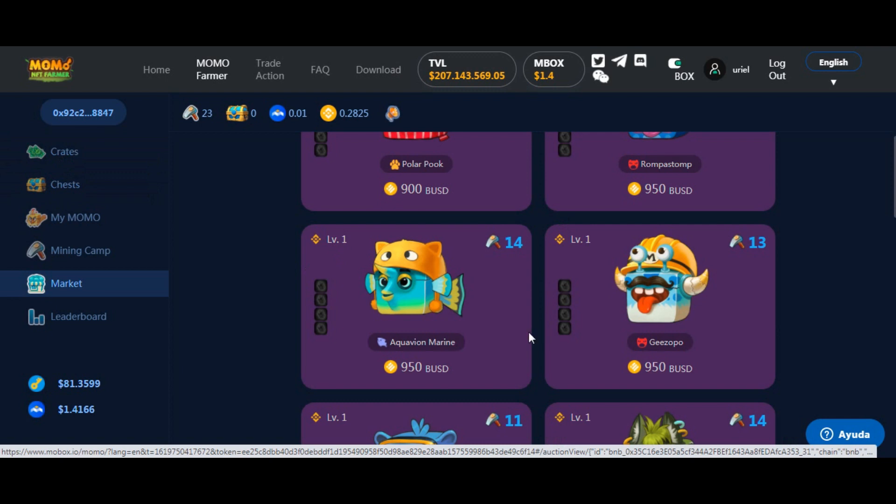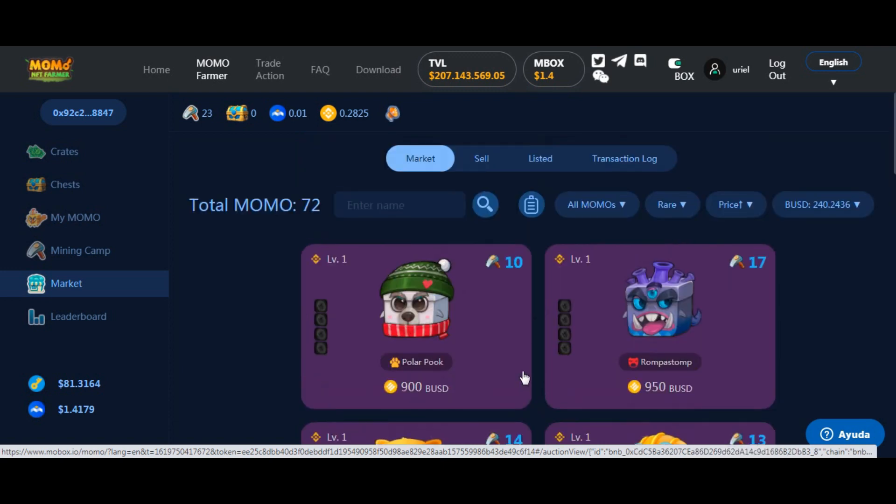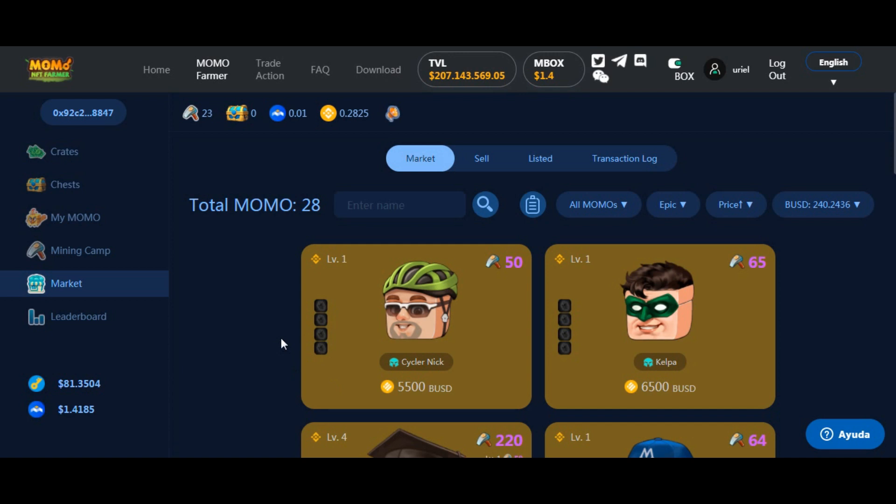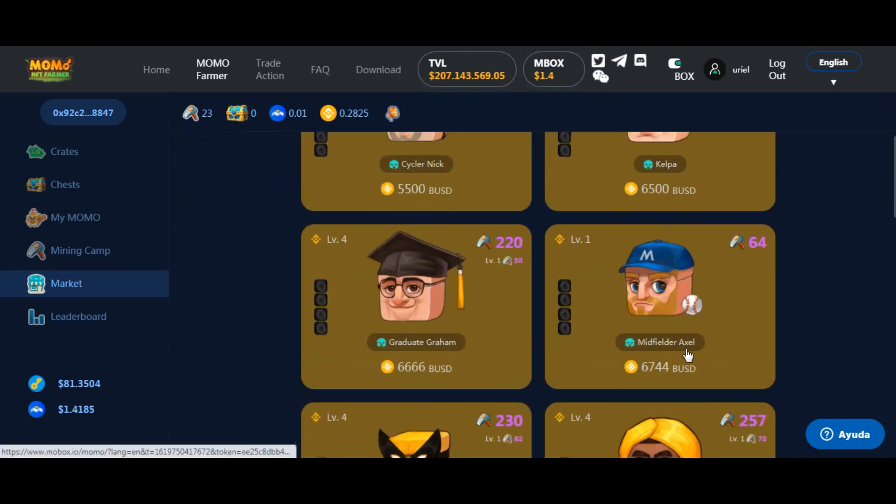Esto lo está vendiendo alguna persona que lo sacó del cofre. También hicieron un airdrop de lanzamiento donde regalaban un NFT, pero me lo perdí. Para próximas plataformas voy a estar atento y donde haya airdrop lo voy a anunciar antes. Quiero que miren los precios: el épico vale 5.500 dólares, 6.500 dólares.